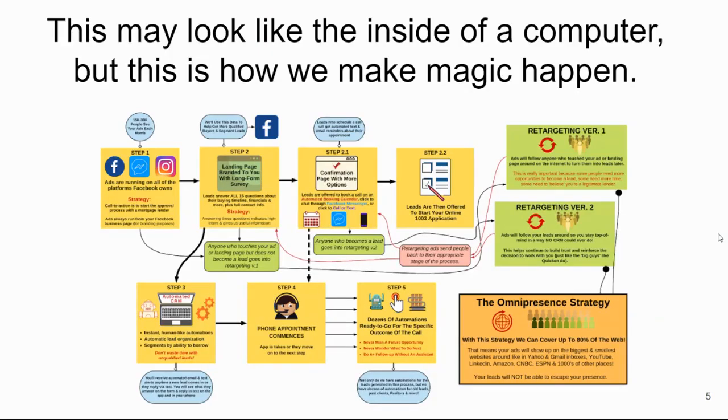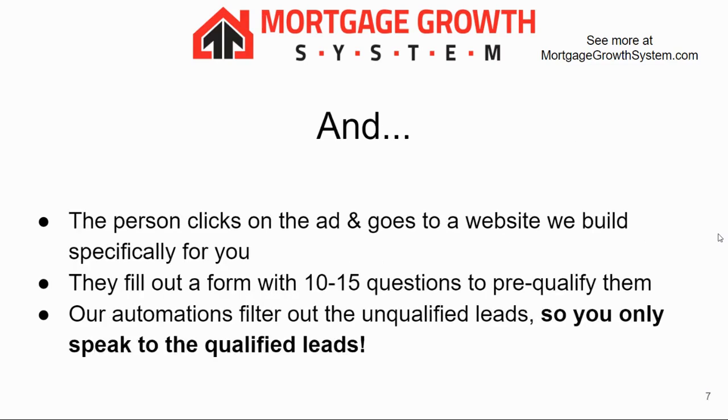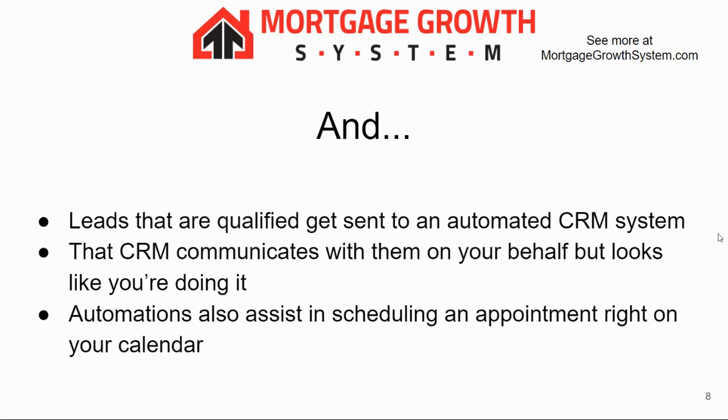We have a pretty unique process. From a flowchart perspective it looks detailed, but in simple terms we're advertising you and your services — showing ads to ideal prospects, people who want to buy a home or get a mortgage. The call to action is simple: start the approval process quickly. A person clicks on the ad, goes to a website we build specifically for you, and answers 10 to 15 questions to pre-qualify them.